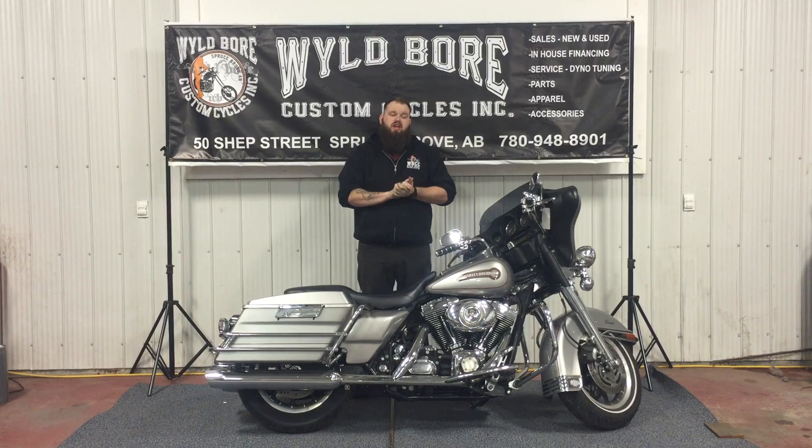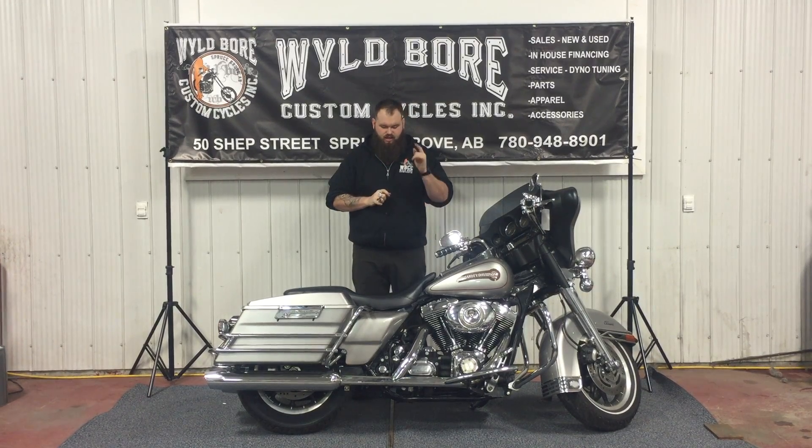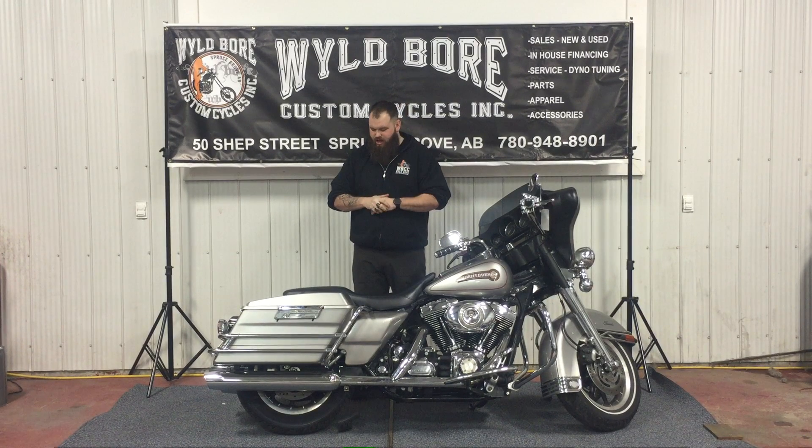It comes with an Arlen Ness tape and pipe, so we're going to fire it up so you can hear it.